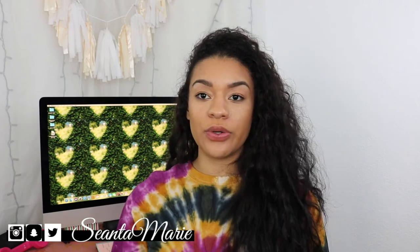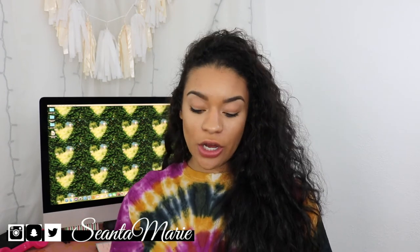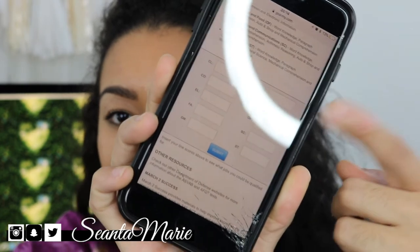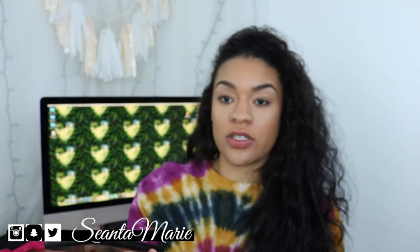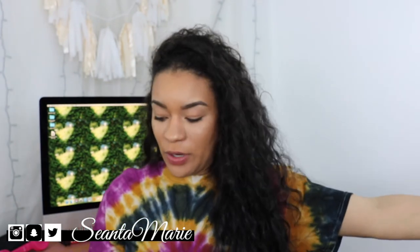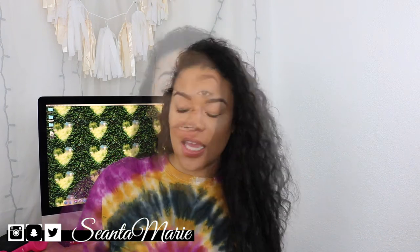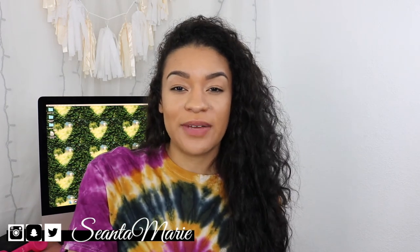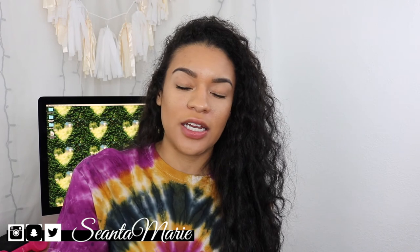There are calculators online — if you type in 'ASVAB line score calculator' you can go in and it will have little squares where you can put in the score you got on each category. Or if you think you're really good at word knowledge, paragraph comprehension, and a couple of others, you can guesstimate what you think you're going to get and figure out what MOS's you would actually qualify for. That's really helpful and it's going to help you in taking your ASVAB test.